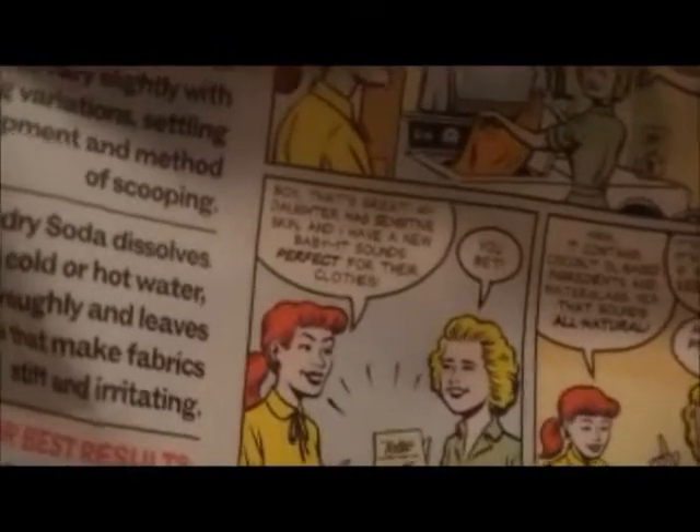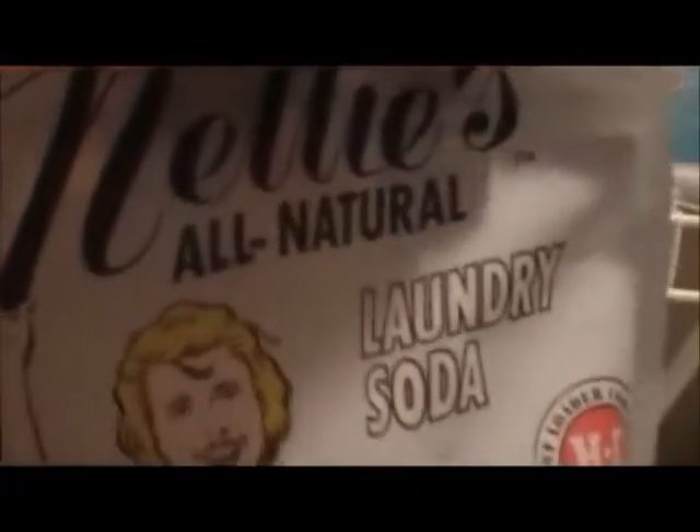Our laundry machine handles that big bag pretty well. From the home and garden show we went to, they gave us a free bag of this Nelly's stuff. It's interesting — they just gave it to me, I didn't even ask. It actually includes a little tiny spoon inside.